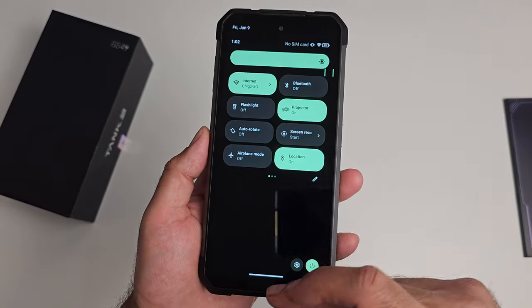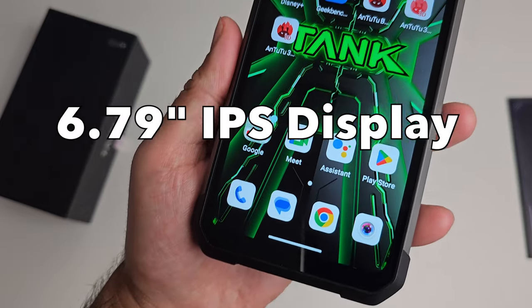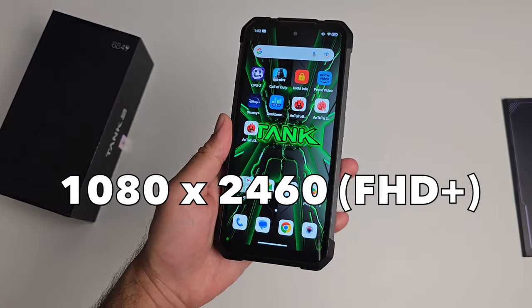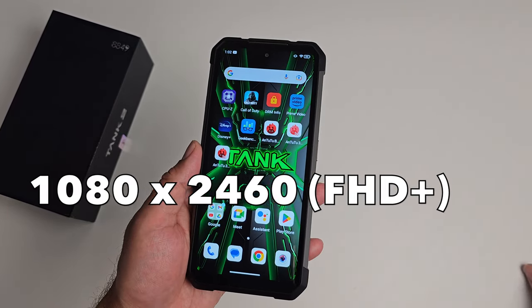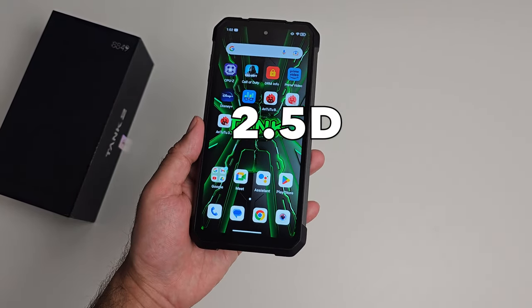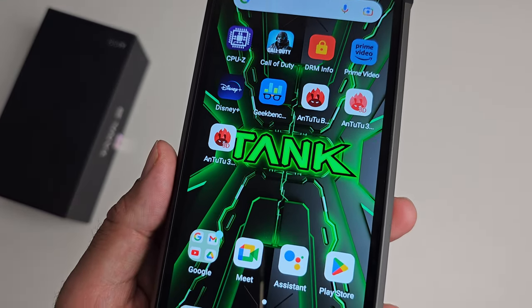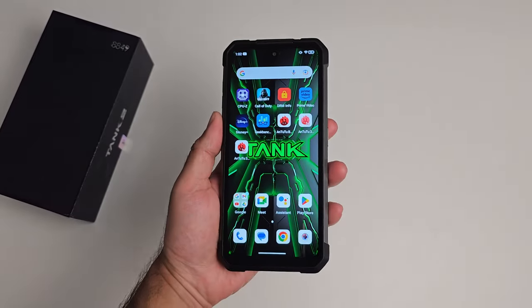On the front we have a 6.79 inch Full HD+ IPS display with a resolution of 1080 by 2460 and 2.5D glass. Bezels are quite apparent but that is normal with nearly all rugged smartphones — it's designed to be big, strong and rugged.